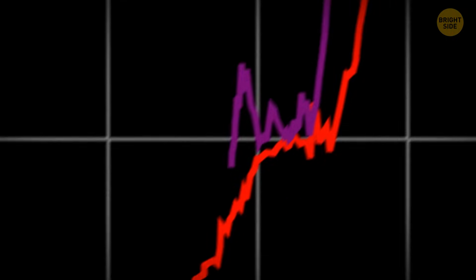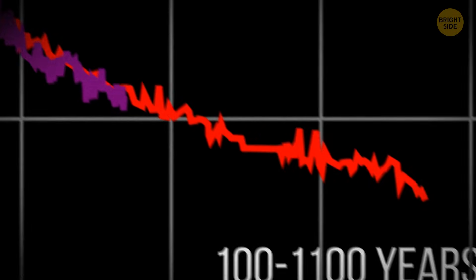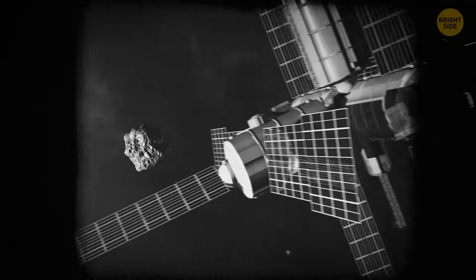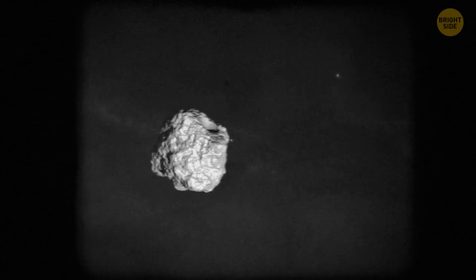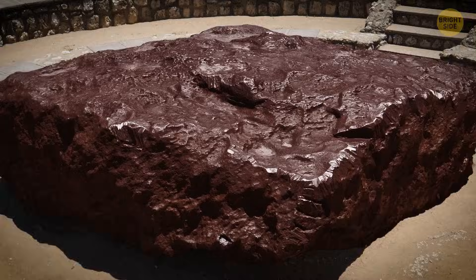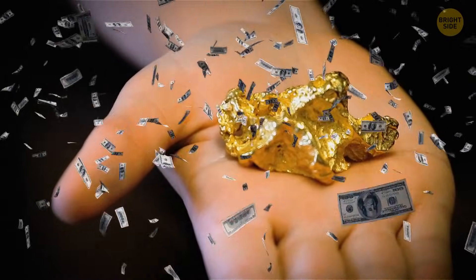Carbon dating says this space rock has been on Earth for somewhere between 100 and 1,000 years, and there were meteorite sightings in the 19th century that could match up with when it made its grand entrance. Scientists say the Maribro meteorite is even rarer than gold — it's only the 17th meteorite ever found in the Australian state of Victoria, and the second largest.